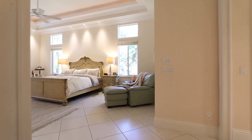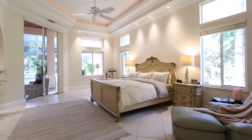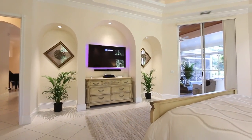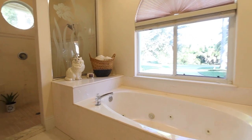When it's time to unwind, look no further than your luxurious master suite. The truly spa-like master bathroom boasts dual sinks, a soaker tub, and a walk-in shower.